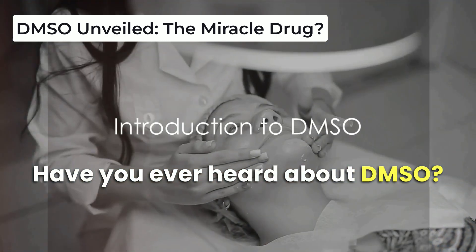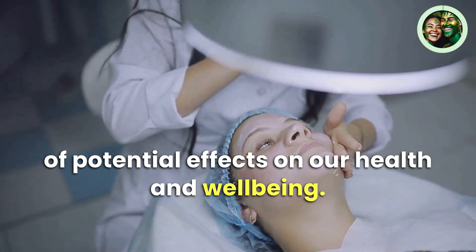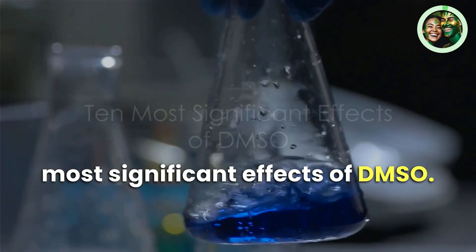Have you ever heard about DMSO? It's a fascinating compound with a wide range of potential effects on our health and well-being. Let's dive into the 10 most significant effects of DMSO.